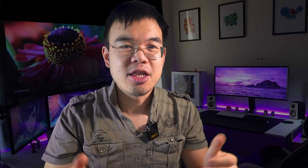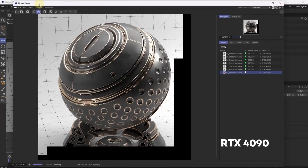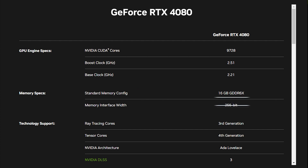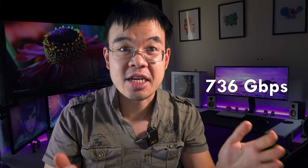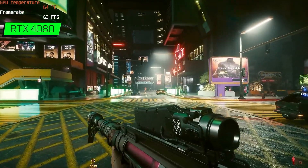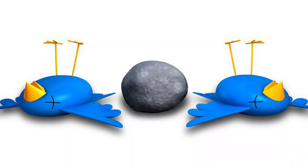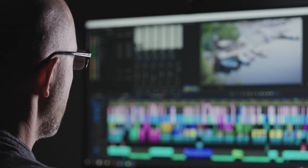Number one on the list is the RTX 4080, the best graphics card for video editors if you don't care about the cost. The RTX 4080 is the little brother to the RTX 4090, the best graphics card on the planet right now. The 4000 series from NVIDIA are without question the fastest cards for video editing, and the RTX 4080 is no exception — it's a video rendering beast. With 16 gigabytes of GDDR6X memory on a 256-bit bus at 22.4 Gbps, you get 736 GB per second of effective memory bandwidth, meaning this card will handle anything you throw at it, even 8K video.